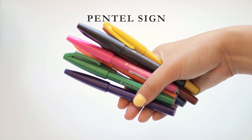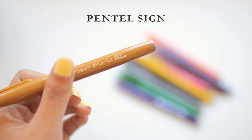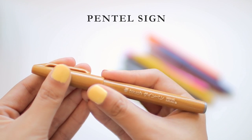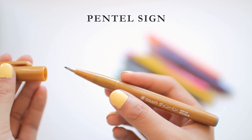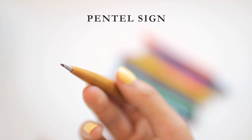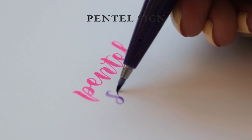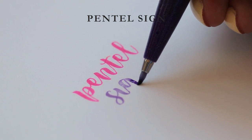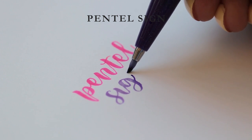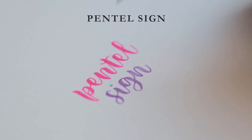Next we have the Pentel Sign Brush Pen, which is my favorite small thin brush pen. I definitely prefer this over the Tombow Fudenosuke just because the texture is a little bit nicer to me. The flexibility is softer than the firm Fudenosuke but stiffer than the flexible version — the perfect happy medium. It's also a little bit more liquidy so it feels smoother to write with. This is the brush pen I use for my note headers because it's very thin and doesn't have too much bleed through. Overall, 5 out of 5.